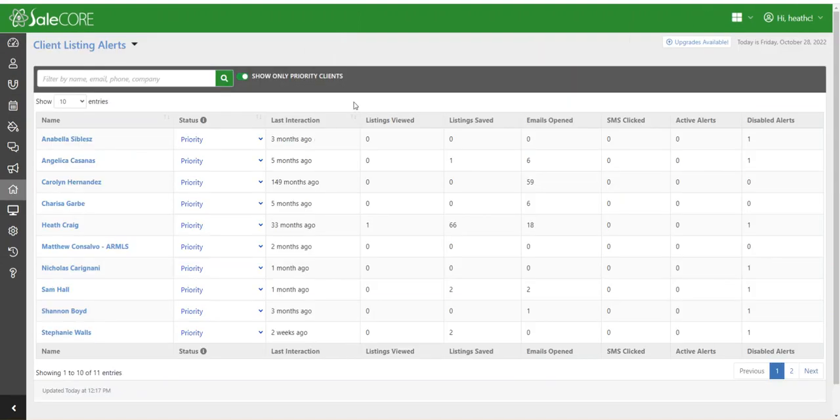The platform gives me a detailed report by the minute of every one of my registered clients that is on my website — what they're searching for, what listings they're viewing, what listings they're saving, and which emails they're opening. On top of that, with my platform, I can set up listing alerts by text from the system as well. This system provides a unique ability for an agent to upgrade to their own unique SMS mobile number through the system, so I can set clients up for listing alerts by text right from the platform.